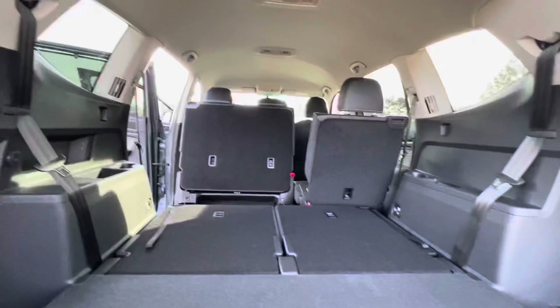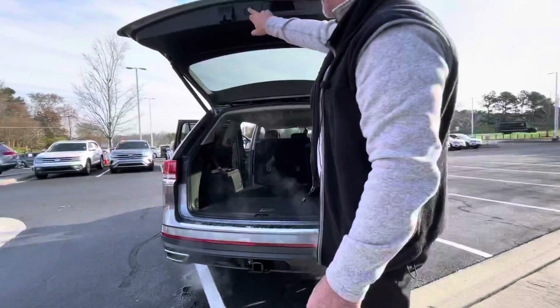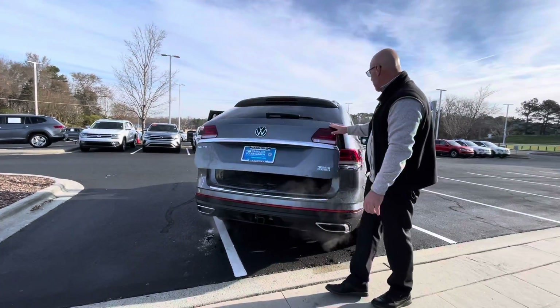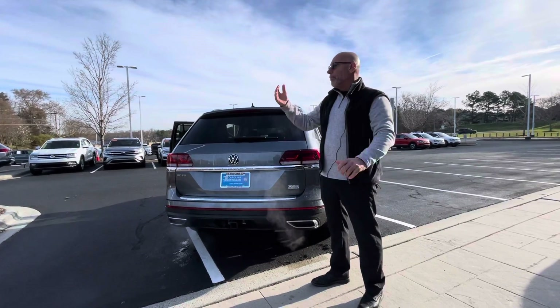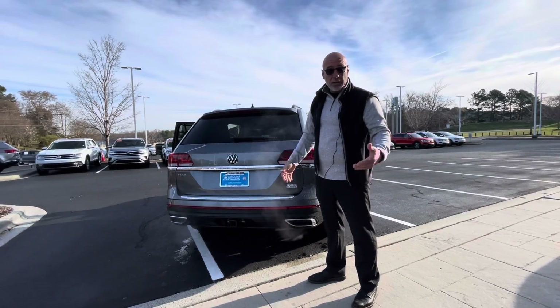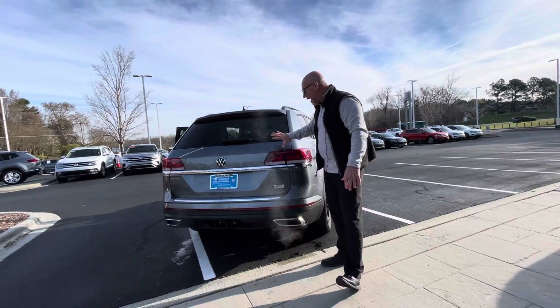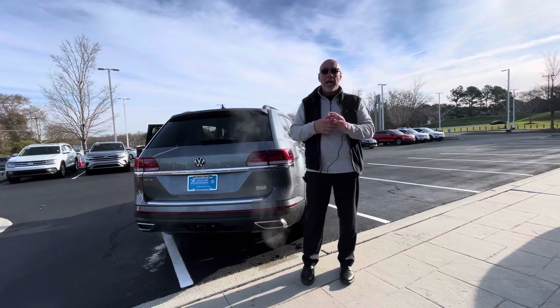The Atlas is the hottest selling SUV in its class. It outsells Hondas and Toyotas — everything in its class. The problem is they are scarce; it's very hard to get one. As they come in on the truck they're usually pre-sold. We're really lucky to have this one, and we have a white SEL as well — two of them at this time.